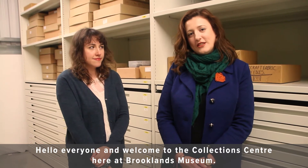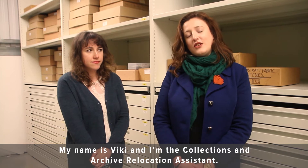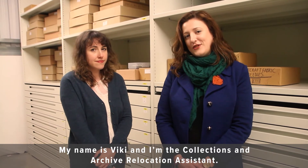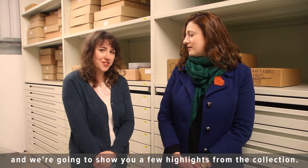Hello everyone and welcome to the Collections Centre here at Brooklyn's Museum. My name is Vicky and I'm the Collections and Archive Relocation Assistant. I'm Anna, I'm the Collections Care and Documentation Officer, and we're going to show you a few highlights from the collection.